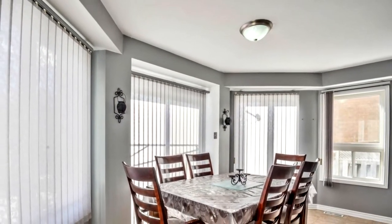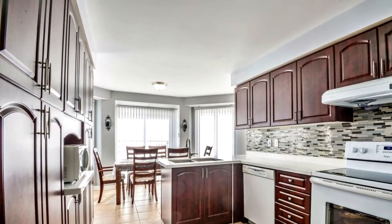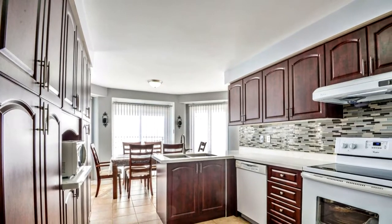This home is close to banks, public transit, grocery stores, Shoppers World, Sheridan College, and major highways including the 407, 410, and 401.